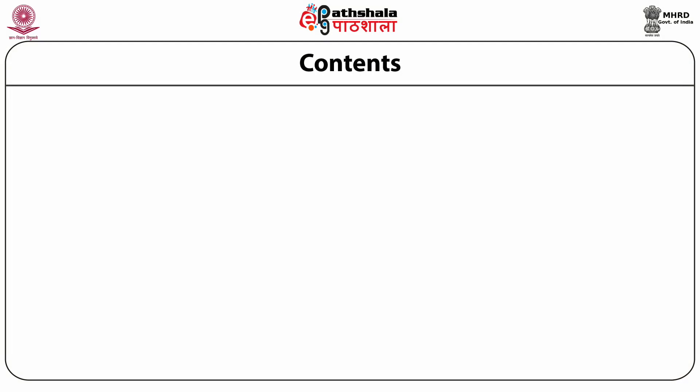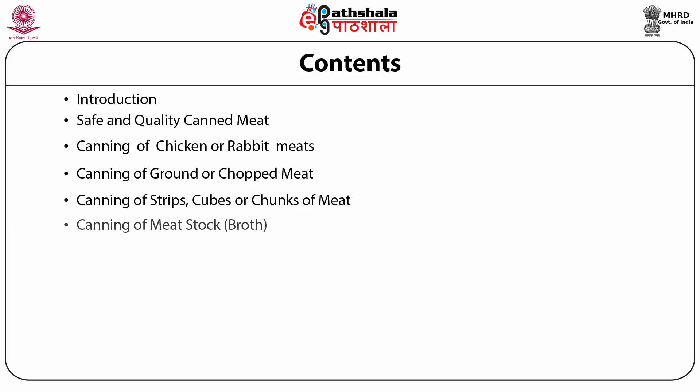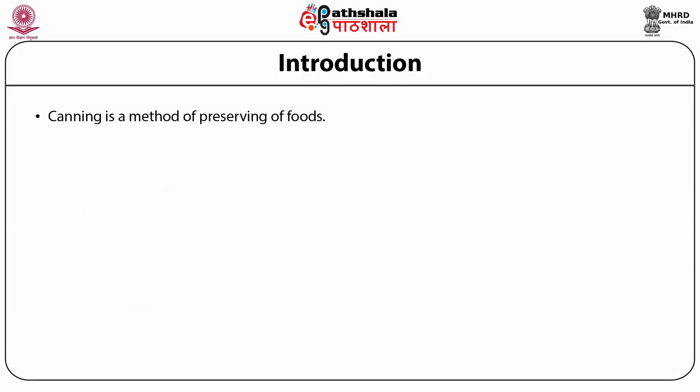In this module we will learn about: safe and quality canned meat, canning of chicken or rabbit meat, canning of ground or chopped meat, canning of strips, cubes or chunks of meat, canning of meat stock which is broth, canning of chicken or turkey, canning of clams, canning of king and dungeness crab meat, canning of smoked fish, canning of tuna fish, and the safety checklist for canning.